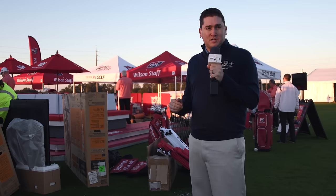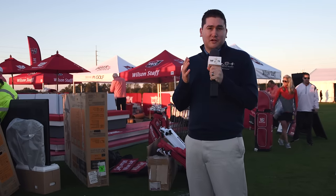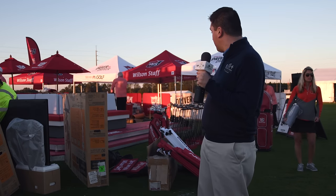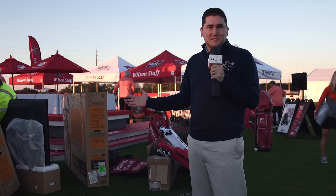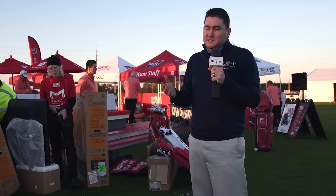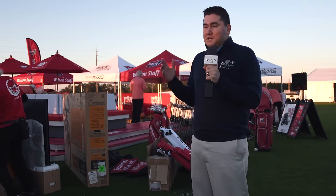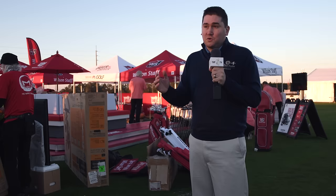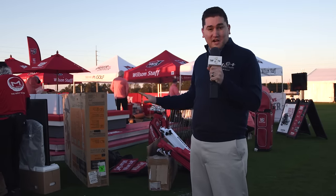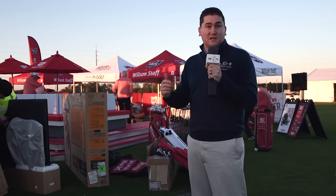It is demo day of the PGA Merchandise Show week and again we've been trying to give you as many different unique inside looks as possible. We got here nice and early and we're here at the Wilson Staff area and you can see they're still putting things up. This stuff really comes down to the wire for these companies. They've got probably 65 people here getting this entire stage area set up, so we're going to have a lot of golfers hitting clubs like the D300 line and the Wilson Triton.